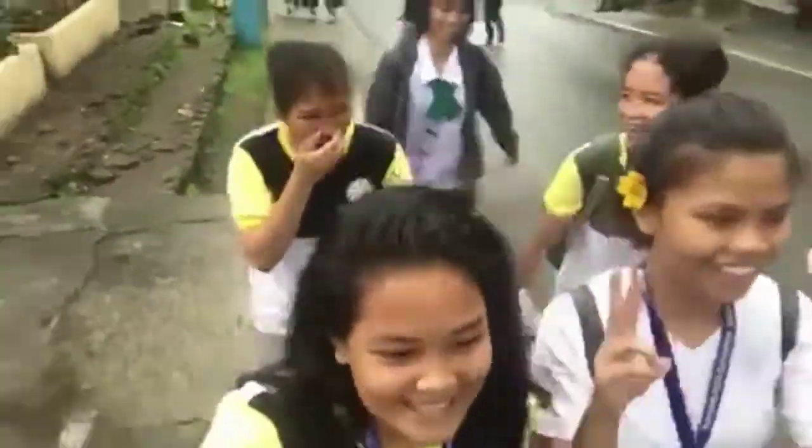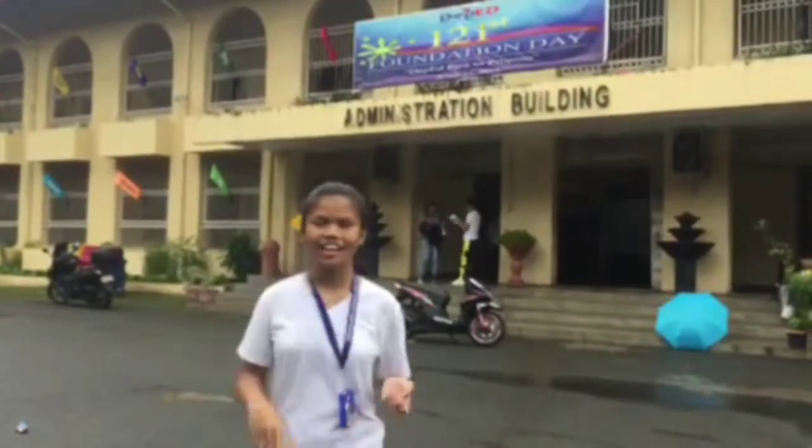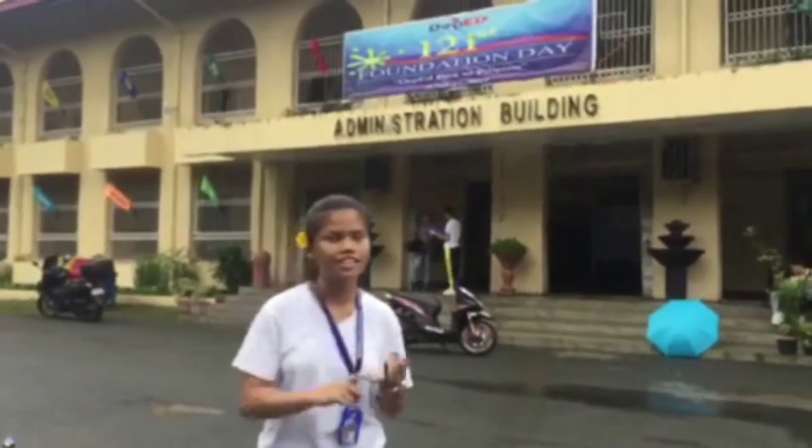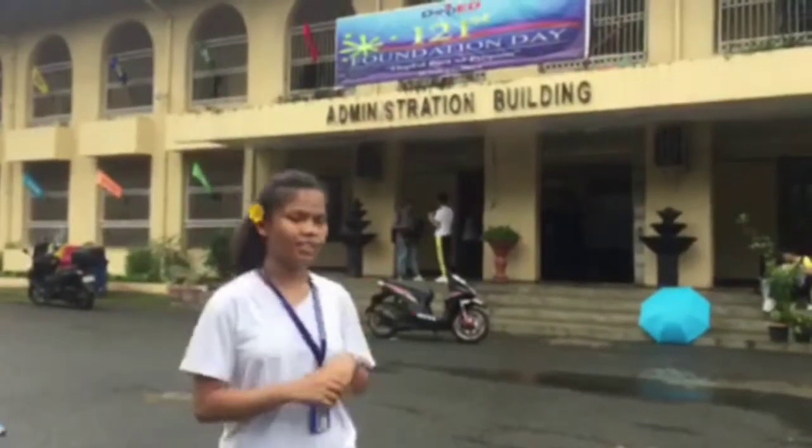So now we're going to the admin! In front of this hall, you're going to see the administration building. This building has only two floors. On the first floor, you're going to see the principal's office, the records office, and the guidance office. On the second floor, you're going to see the pilot sections.